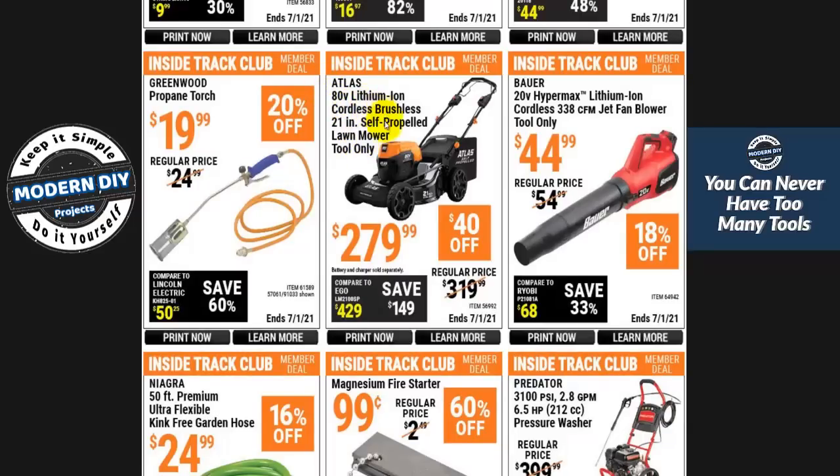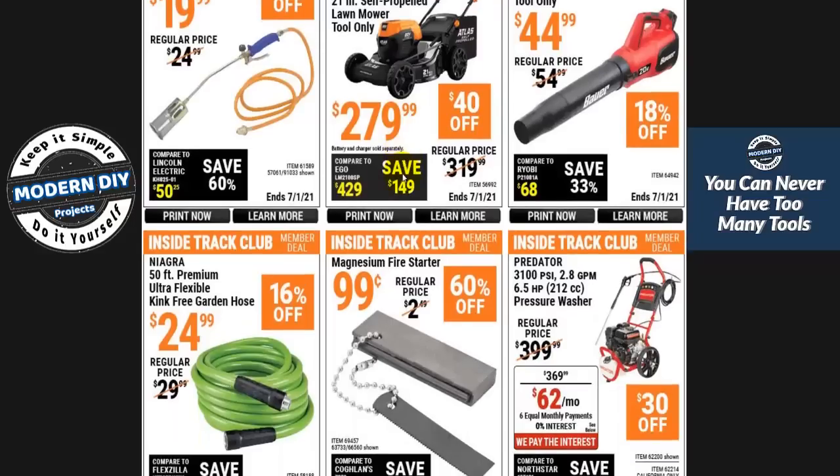Here you have the Atlas 80-volt lithium-ion lawnmower — tool only, so you still have to buy the charger and batteries separately. I believe this mower takes two batteries, so you have to factor that in. At $279 plus a charger and two big batteries, you might be looking at close to $500 total. Unless you're really into electric tools, you can get a gas-powered mower for about $230. Spending nearly $500 on a lawnmower seems a little crazy if you're into saving money.